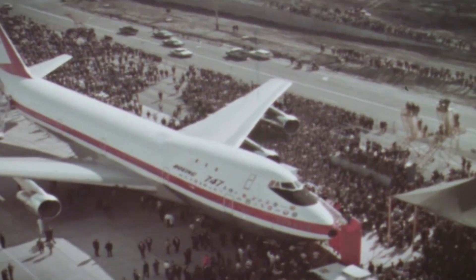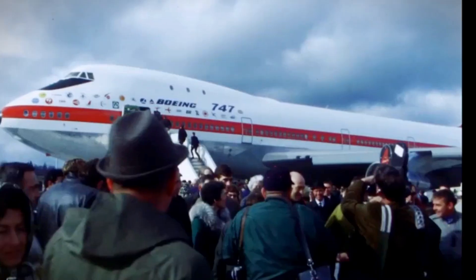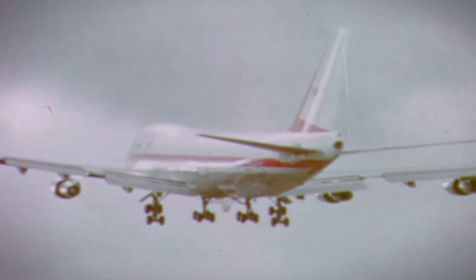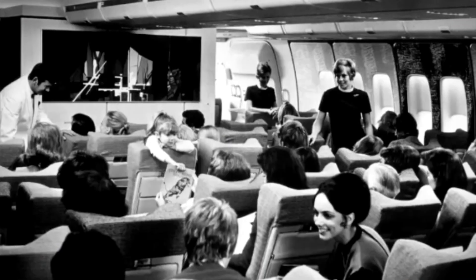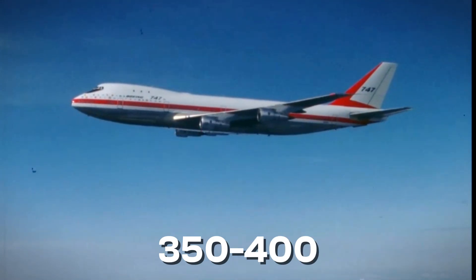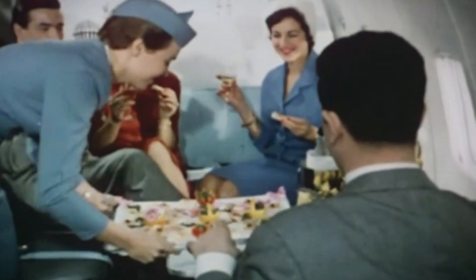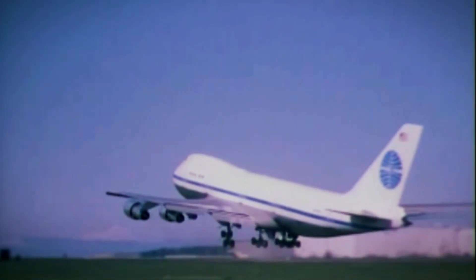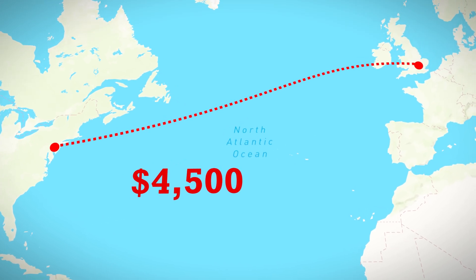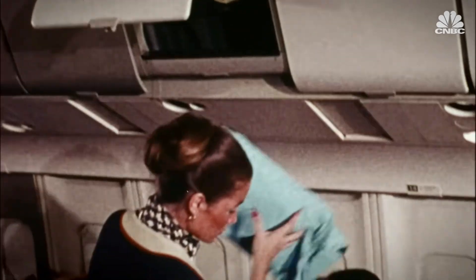When the 747 entered service with Pan Am in January 1970, it changed everything about air travel. The first flight was supposed to happen on January 21st, but the plane had engine problems, requiring a substitute 747 and delaying the inaugural flight by six hours. Despite the rocky start, the 747 immediately revolutionized flying. It could carry 350 to 400 passengers compared to the 150 to 180 that previous jets carried. This massive capacity meant airlines could sell tickets for much less money. Before the 747, flying across the Atlantic cost about $4,500 in today's money. After the 747, that dropped to around $1,800. Air travel went from being exclusively for the wealthy to something the middle class could afford.